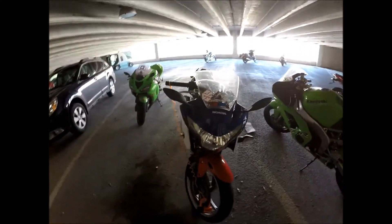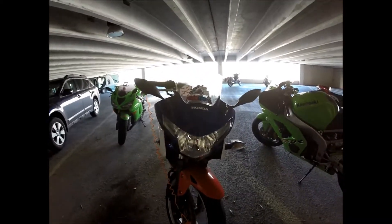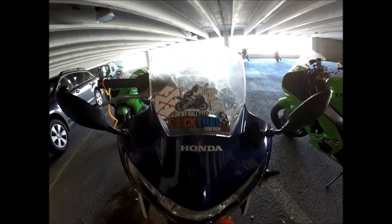Hey everybody, I'm here to show you the damage to a motorcycle from hitting a tree. There are obvious scratches along the front fender from the tree, and it scratched up the windscreen too.